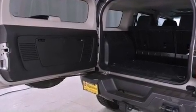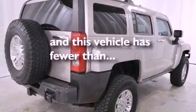Additional features include traction control, OnStar, a keyless entry system, and this vehicle has fewer than 51,000 miles on the odometer.